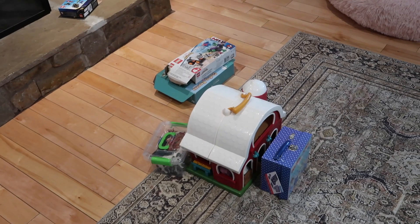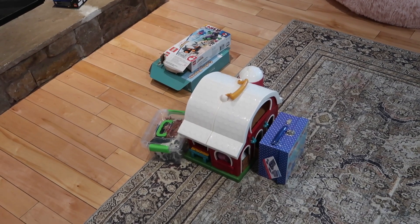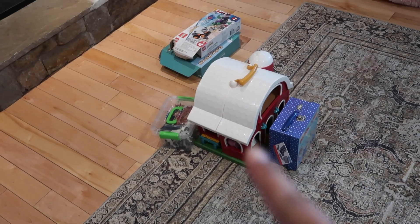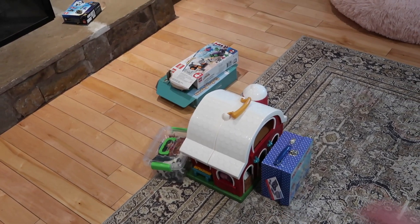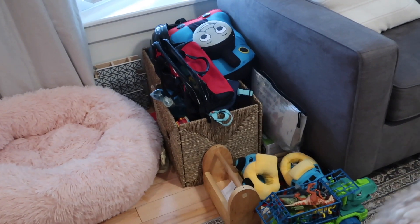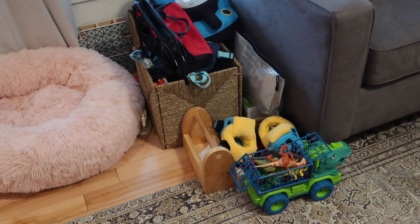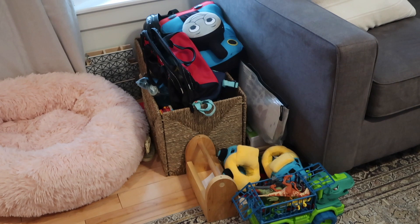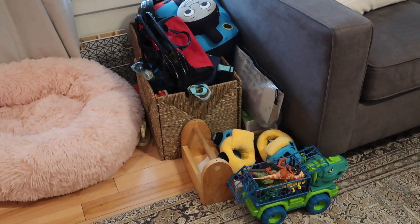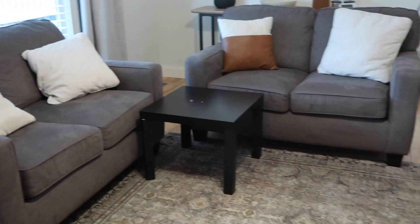It's definitely time for another toy rotation for Declan. I'm pulling out ones he hasn't played with much since Christmas — like his farm, which he doesn't touch up here much but plays with more if it's downstairs. I'm going to combine all the Lego boxes and discard the bigger ones, and go through his wooden train set pieces he got for his birthday. I'll pull out some of the old stuff so he can play with his new birthday things right now, and have Shane help me sort through the rest later.